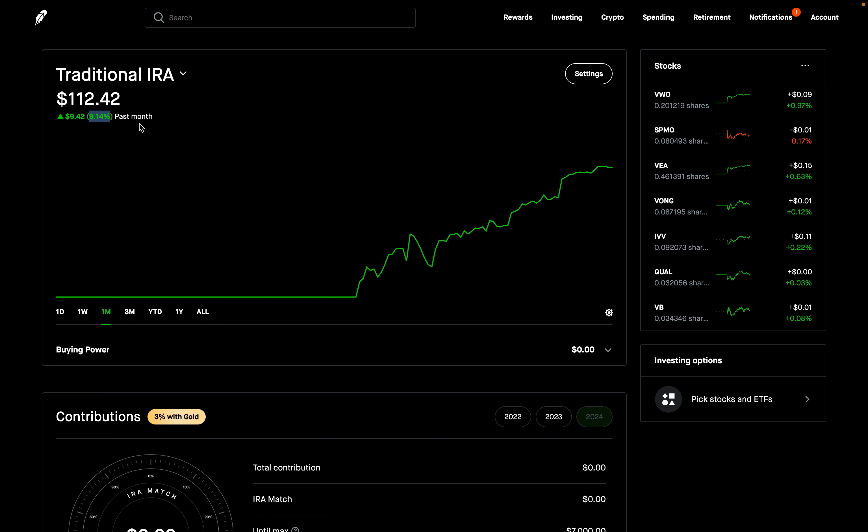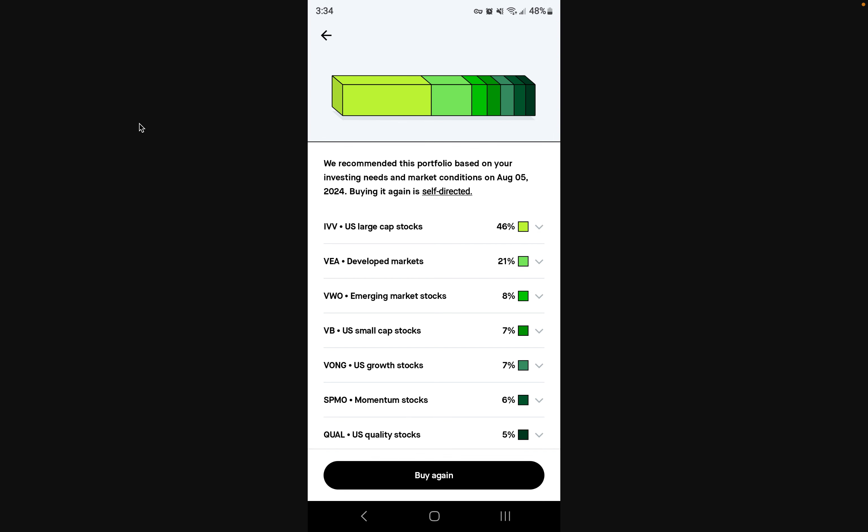Let me show you guys the recommended portfolio that I got from Robinhood. I'm going to show you a screenshot from the mobile app. One thing I'll mention — and we'll talk about it a little bit more in a bit — is that when you want to get your customized recommended portfolio, you can only do that through the mobile app, not the web app. So that's why I'm sharing a screenshot of my mobile app. They recommended this portfolio based on my investment needs and market conditions on August 5th, 2024.